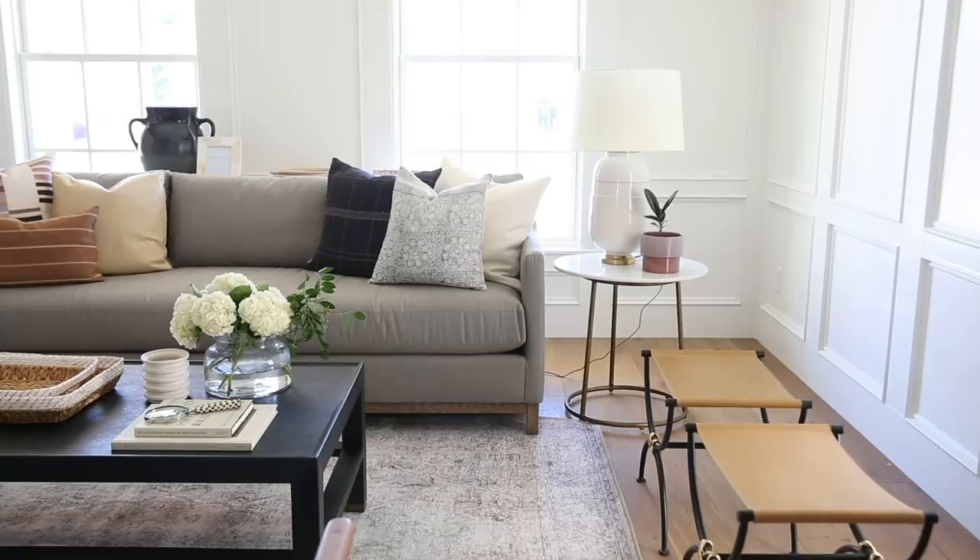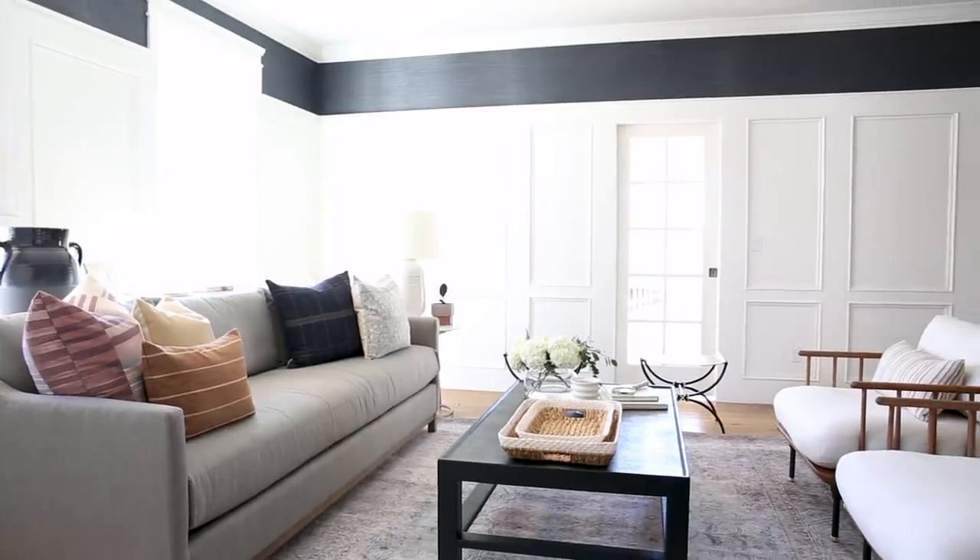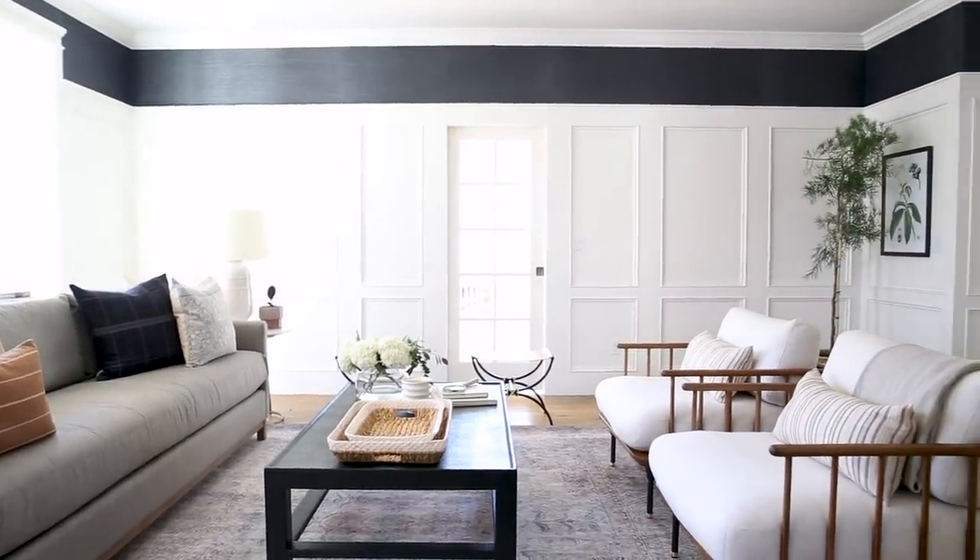Honestly, this is like 10 times better than I ever imagined it would be. It is beautiful — I love it. Everything in this room you can shop on McGee & Co, and we have more two-day transformations and full home tours coming up, so don't forget to subscribe.